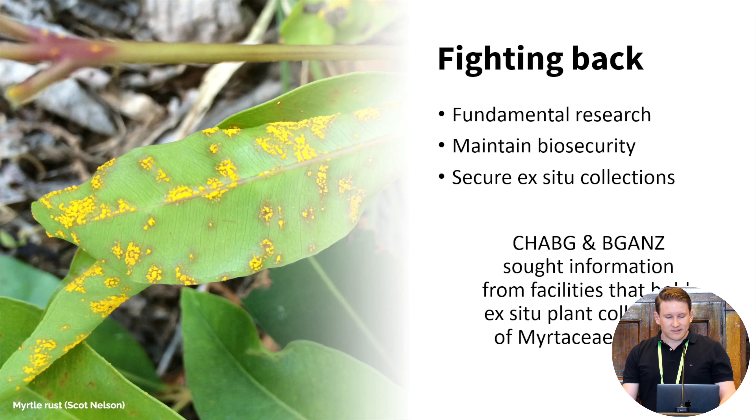As described earlier this week, we're in a bit of a war with myrtle rust, and we've heard about a broad range of work underway to fight back against that — including research into plant and pathogen interactions, preventing new strains from entering the country through biosecurity measures, and conservation activities like insurance germplasm collections. That last point is why I'm here today.